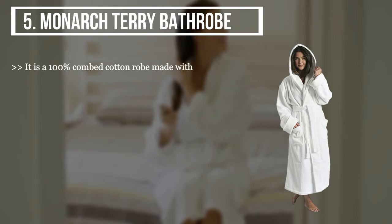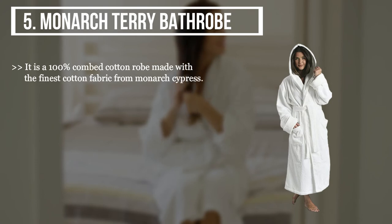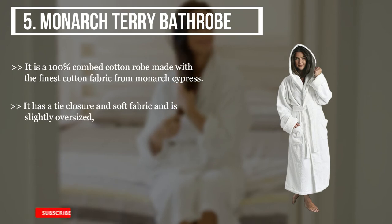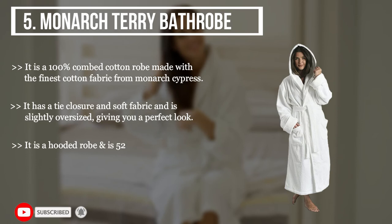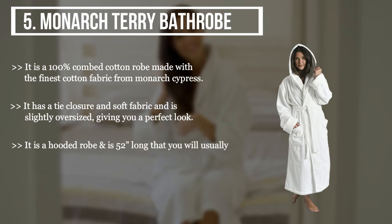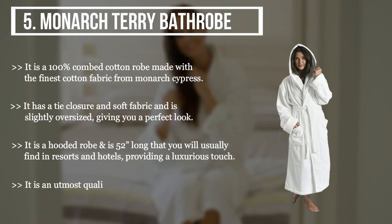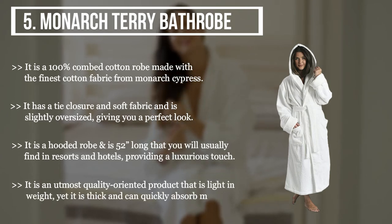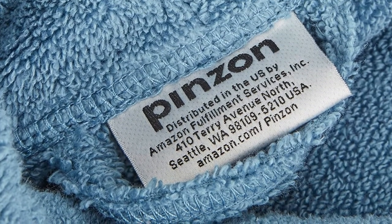The final product we have is the Monarch Terry Bathrobe. It is a 100% combed cotton robe made with the finest cotton fabric from Monarch Cyprus. It has a tie closure and soft fabric, and is slightly oversized giving you a perfect look. It is a hooded robe that is 52 inches long — the kind you would usually find in resorts and hotels — providing a luxurious touch. It is an utmost quality-oriented product that is light in weight yet thick and can quickly absorb moisture.